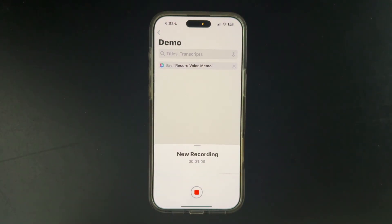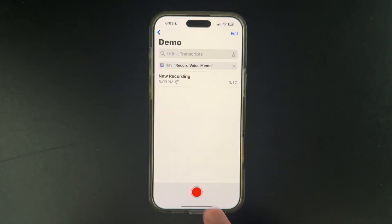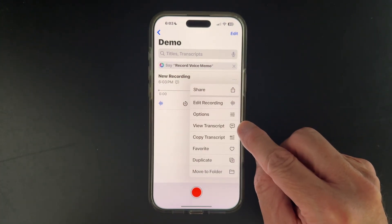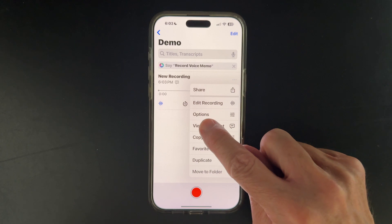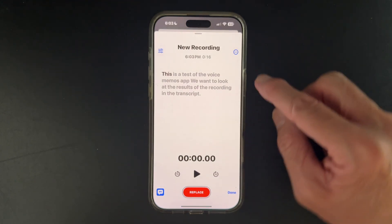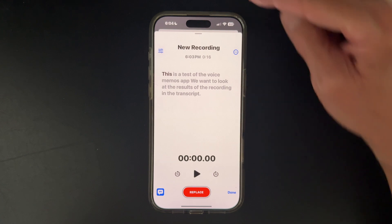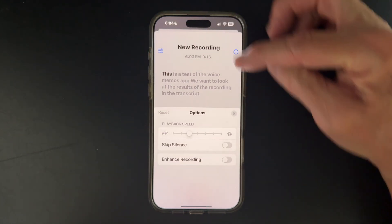Open the Voice Memos app, click Record, and start talking. Let's say something like this: 'This is a test of the Voice Memos app. We want to look at the results of the recording in the transcript.' Now that we've recorded a voice memo, let's take a look at it by clicking on the ellipsis beside the recording, and we see that we can either view it or copy it. Let's just view it, and we see exactly what we said a few moments ago. You have other options in there in the view.